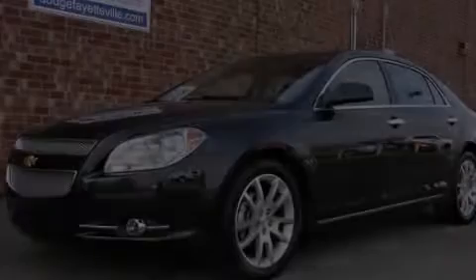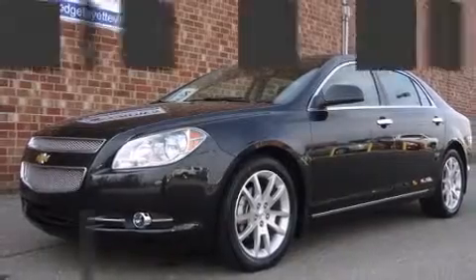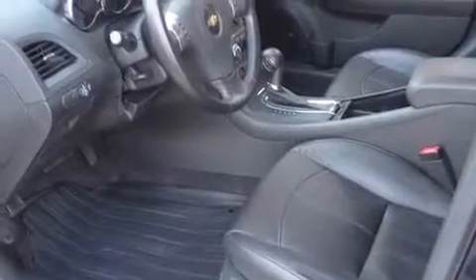Here's a great deal on a 2012 Chevrolet Malibu. This four-door, five-passenger sedan just recently passed the 20,000 mile mark.